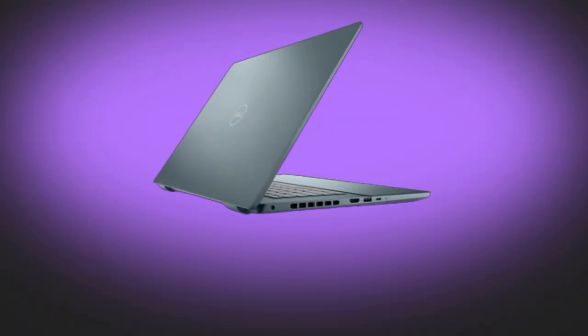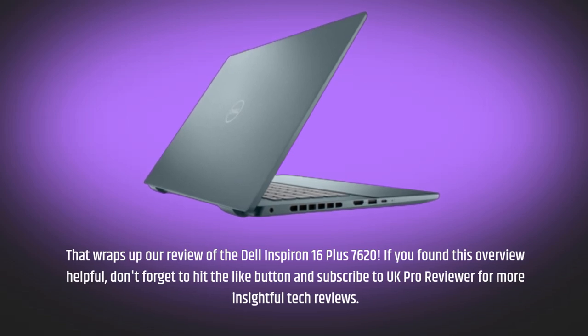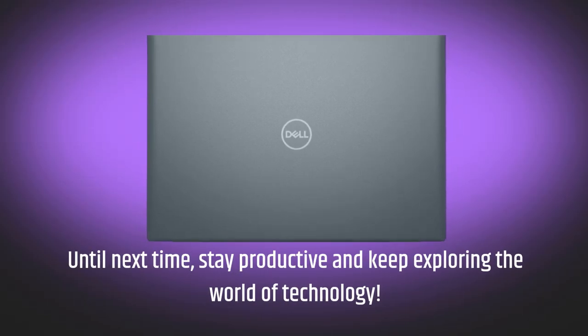That wraps up our review of the Dell Inspiron 16 Plus 7620. If you found this overview helpful, don't forget to hit the like button and subscribe to UK Pro Reviewer for more insightful tech reviews. Until next time, stay productive and keep exploring the world of technology.